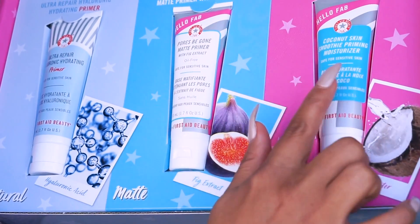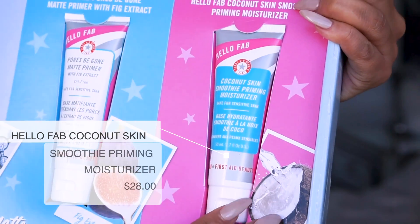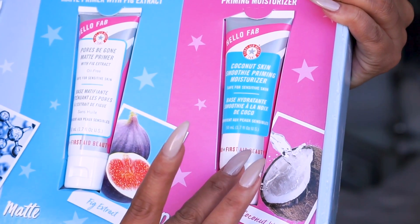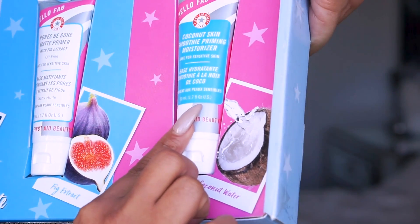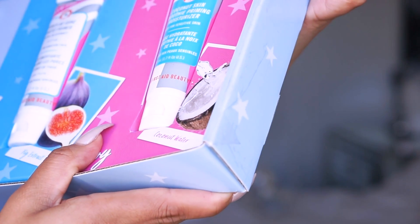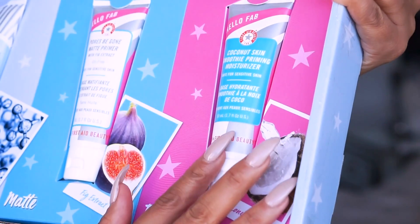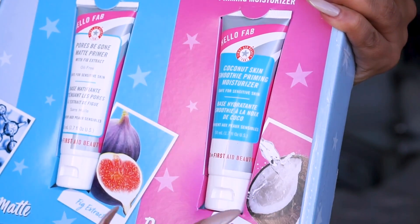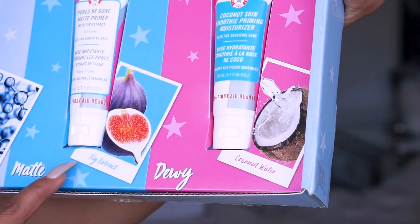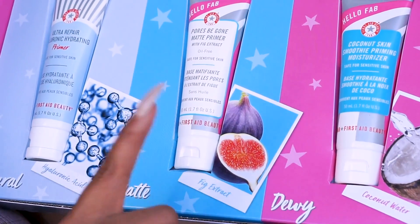The last but not least — and I'm not gonna lie, this one was my favorite — is the Coconut Skin Smoothie Primer. You guys know I'm obsessed with things that smell good, and this primer is like a primer and moisturizer in one. It smells so good you could almost eat it! This one has coconut water, fig extract, and hyaluronic acid.